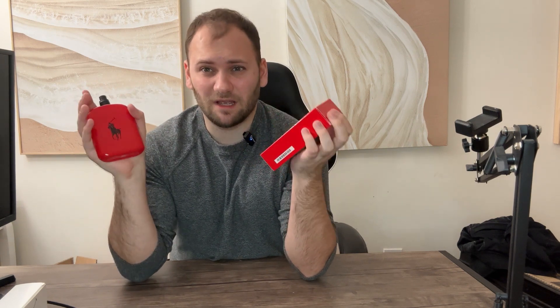The top notes are red saffron and grapefruit. The red saffron adds a little bit of spice, but the grapefruit is kind of the primary scent in this. It also has base notes of cedarwood.